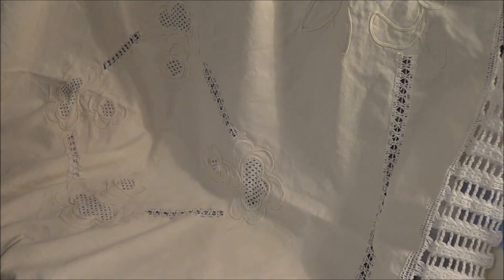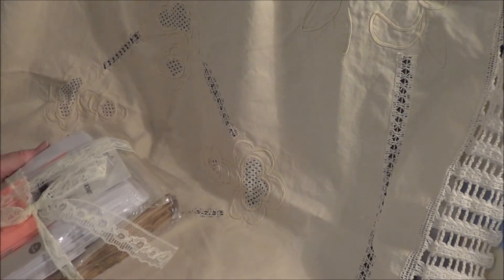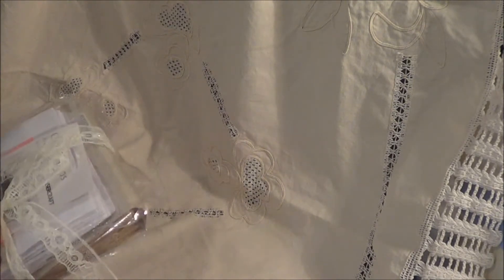Okay so we'll open this one first. Now this one is from Hazel, and Hazel is a friend on YouTube and a lovely friend. I didn't know she was sending me anything, and she has sent me a little something here which is really, really sweet.